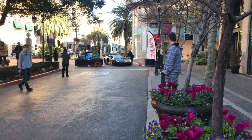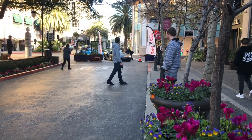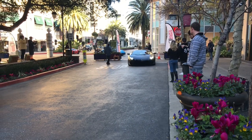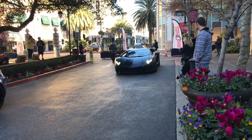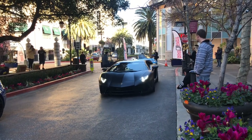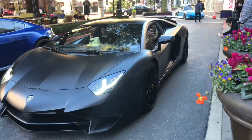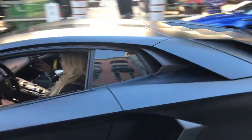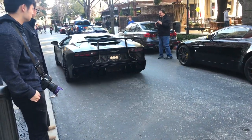This is the Aventador from Los Gatos Luxury Cars — it's so sinister. Oh, this is gorgeous. Hello.